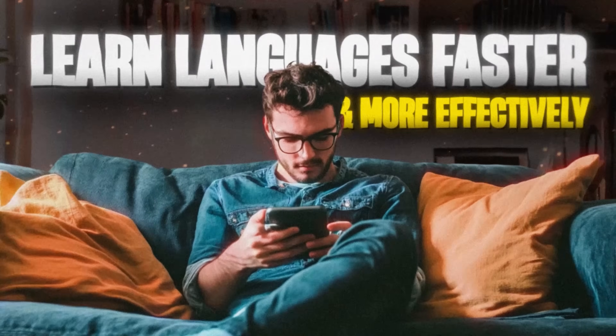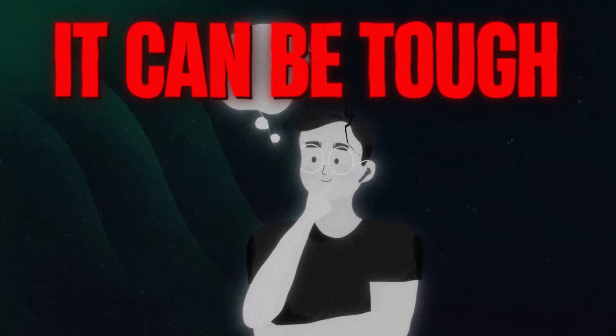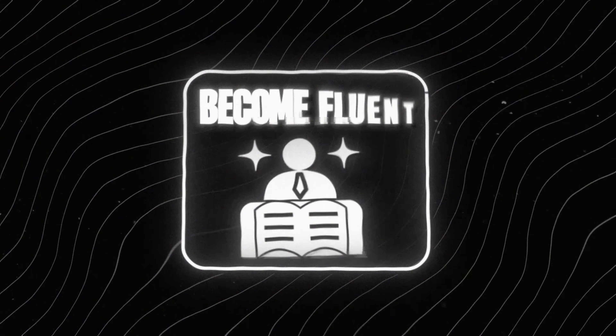Everyone is using AI language learning tools to learn new languages faster and more effectively. But with so many AI language learning apps out there, it can be really difficult to know which ones offer the best language learning features that actually help you become fluent, rather than just being gamified.